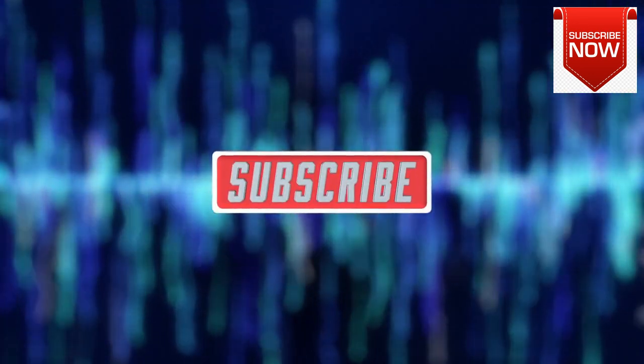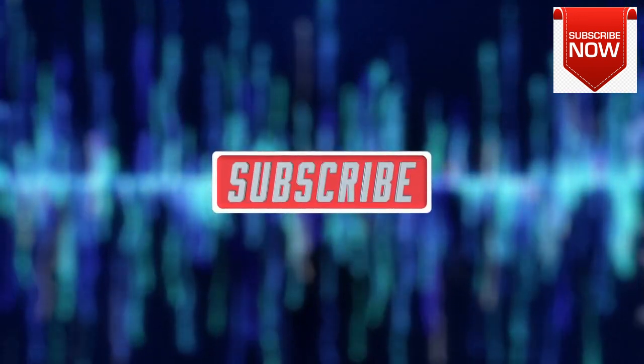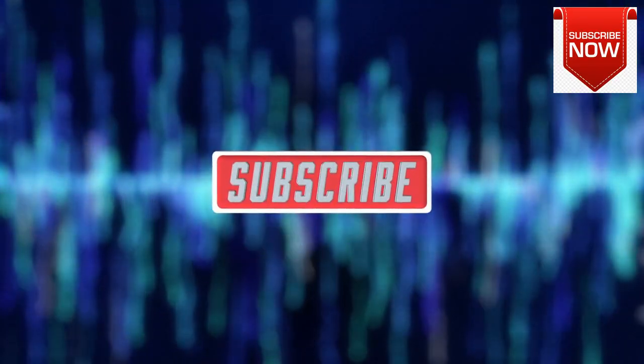That's all for today's video. Thank you for watching, and I hope you enjoyed it. If you did, don't forget to like and leave a comment below. Also, make sure to hit the subscribe button to stay updated on my latest videos. Until next time, take care.